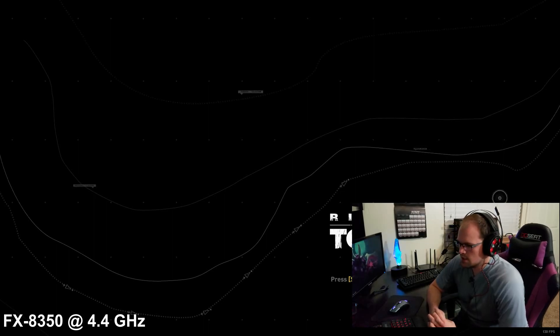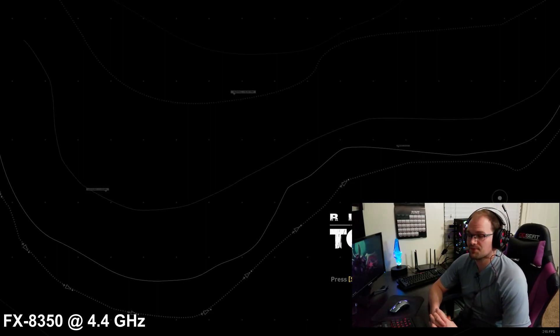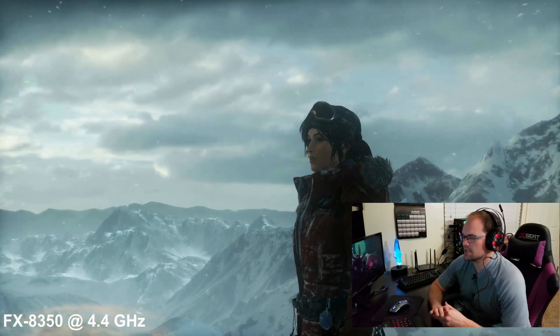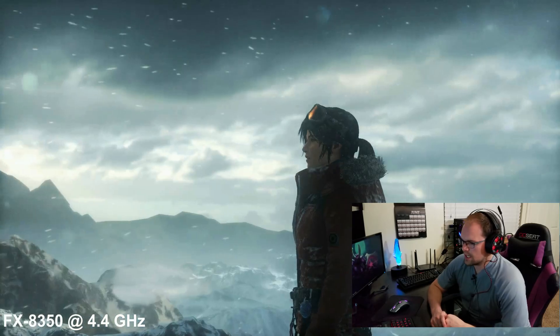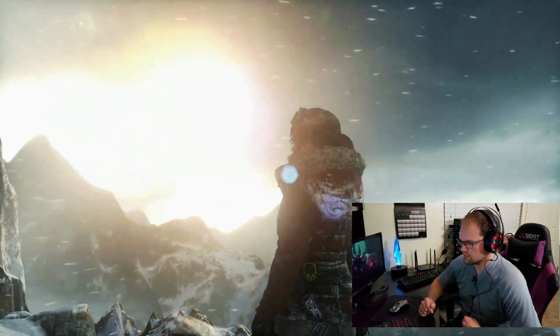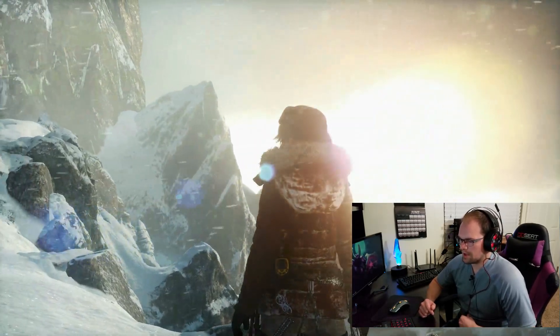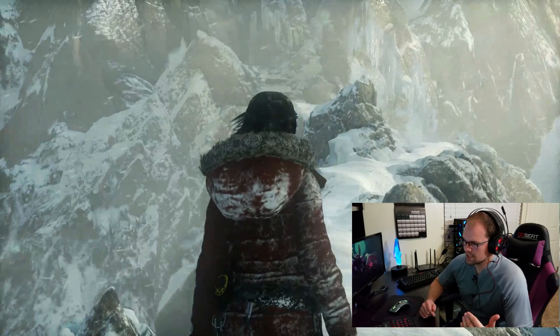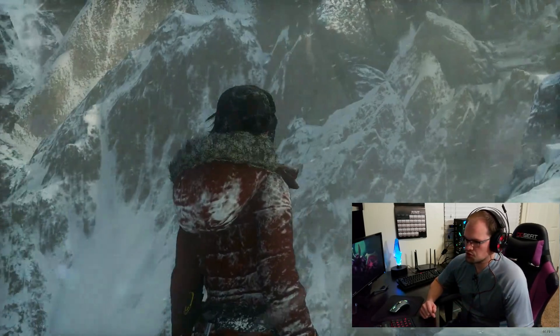Ryzen testing is well underway. I've finished all my testing and I'm just doing write-ups and edits for my review, but this I have to do separately. I'm doing a bunch of screen capture tests. AMD talked about how Ryzen is going to be great for streamers and content creators, so I want to test this out. I ran a stream and recorded at the same time at 1080p 30 frames per second.